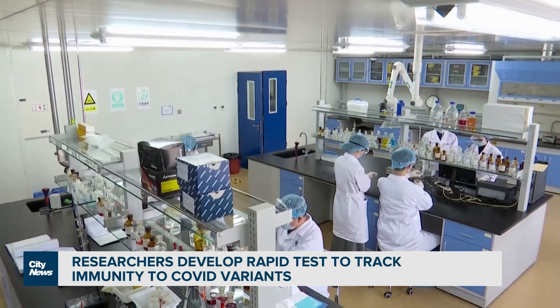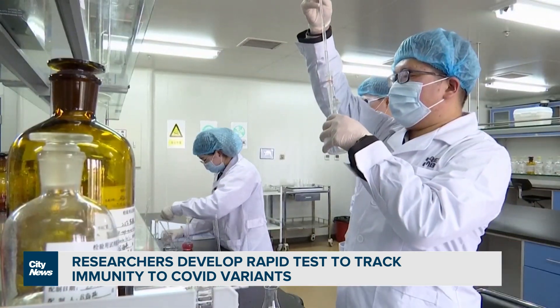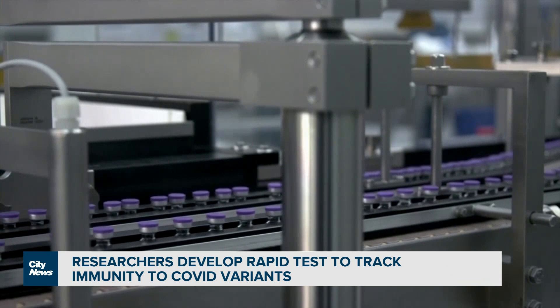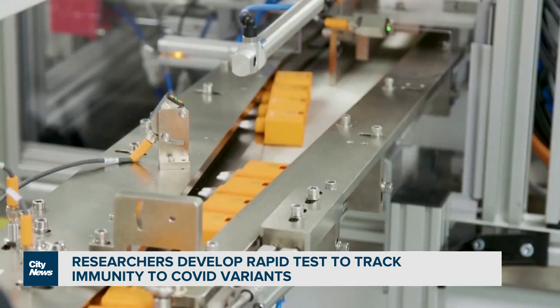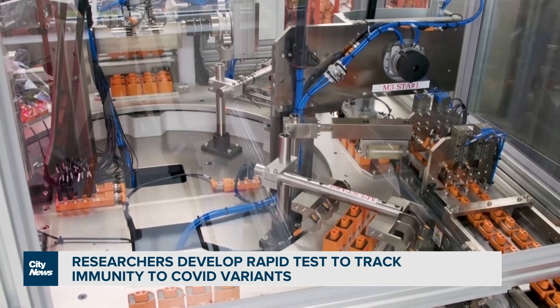Compared to other similar tests, researchers say NuSatin would be more accessible, affordable, and faster. It's very fast, it's accurate, and it's cheap. It costs less than three Canadian dollars and can be performed in labs. We can test more than 100,000 samples a week, because it's an automated and robotized test that can be done on a large population in a very short time.